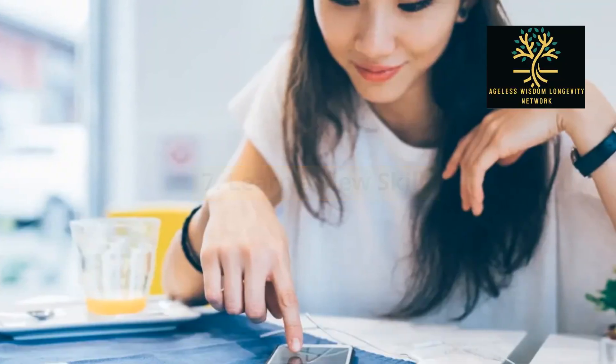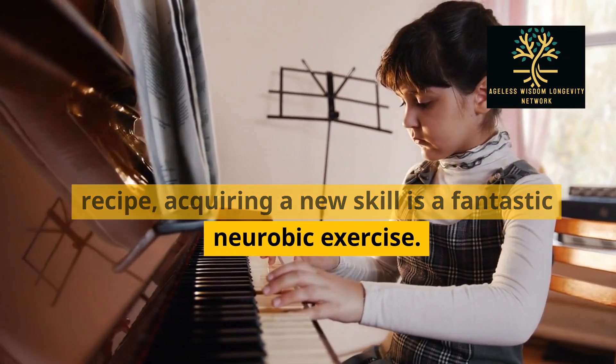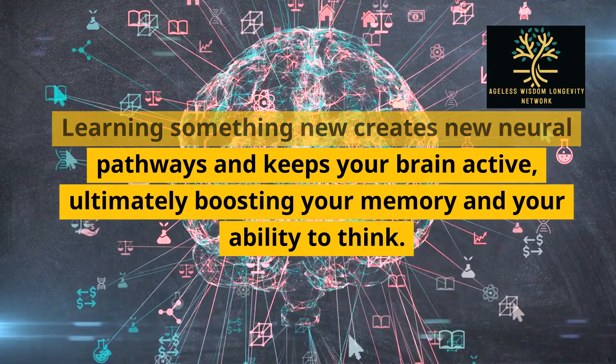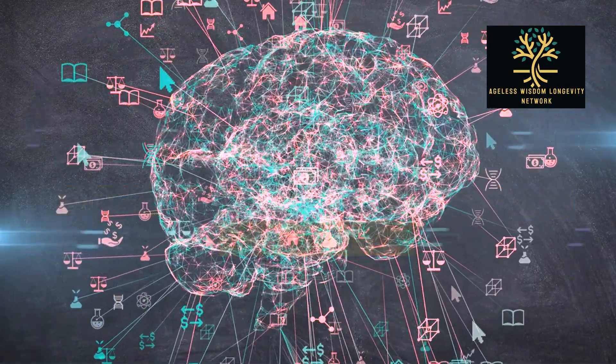7. Learn a new skill. Whether it's playing a musical instrument, learning a new language, or mastering a new recipe, acquiring a new skill is a fantastic neurobic exercise. Learning something new creates new neural pathways and keeps your brain active, ultimately boosting your memory and your ability to think.